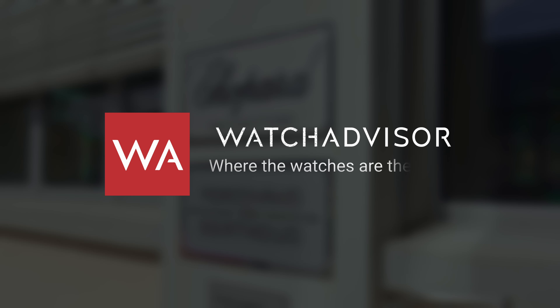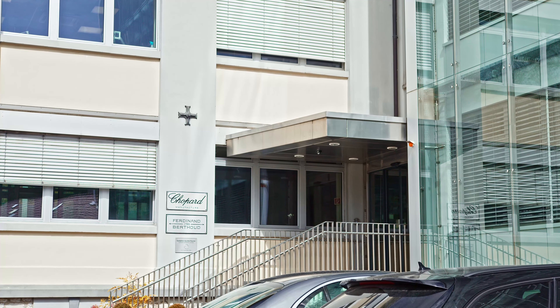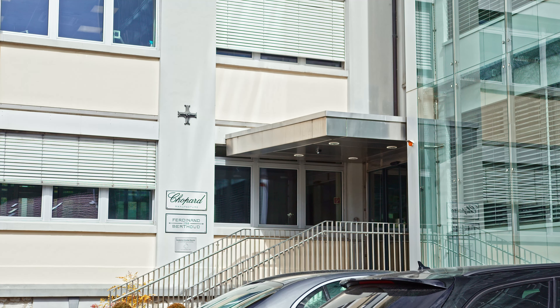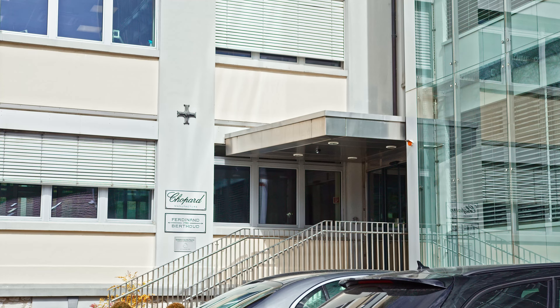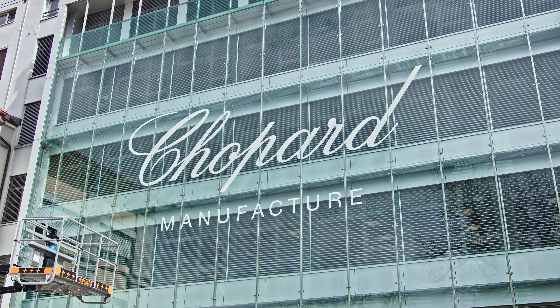Welcome or welcome back to WatchAdvisor on YouTube, where the watches are the stars. Today we are at Ferdinand Berthoud. We are in Fleurier, in a building where also Chopard — the LEC Chopard — is at home. This is where Mr. Scheifele, the owner together with his sister and parents, runs the business, making mostly complicated watches and of course Ferdinand Berthoud.